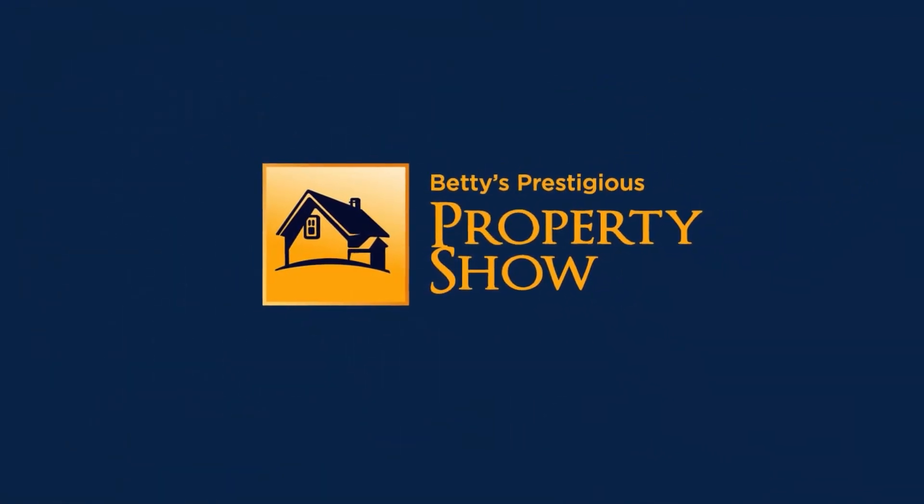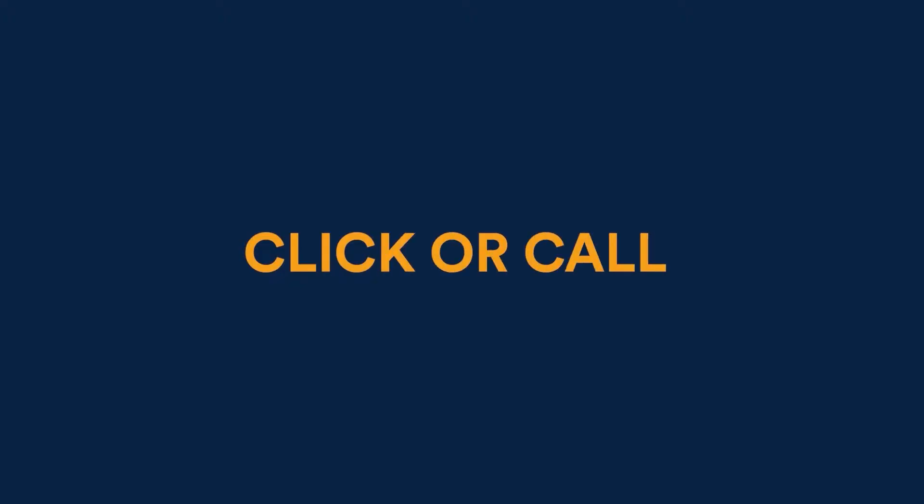Welcome to Beatty's prestigious property shop. Click or call, we do it all.